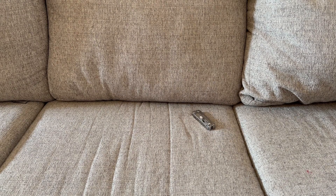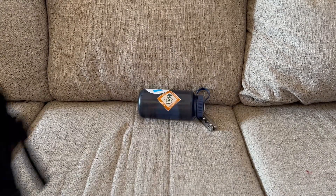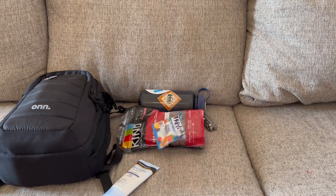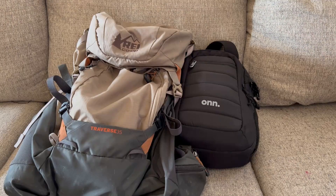Before I leave I get my gear gathered up, some of which includes a multi-tool, water, camera, sunscreen, and some snacks. Once everything's packed up it's time to go outside and head to work.